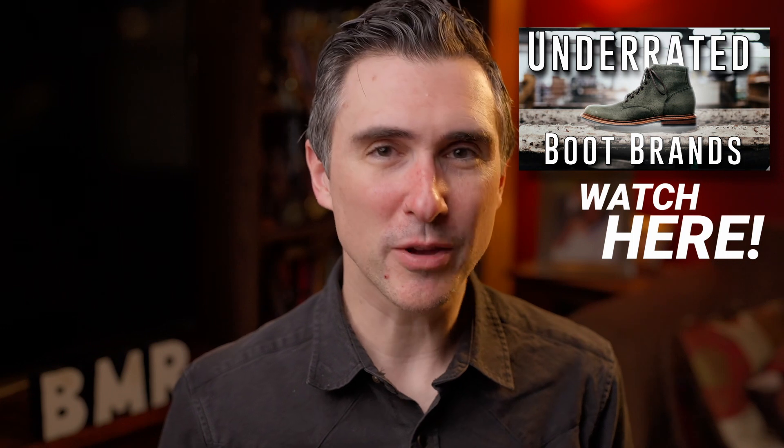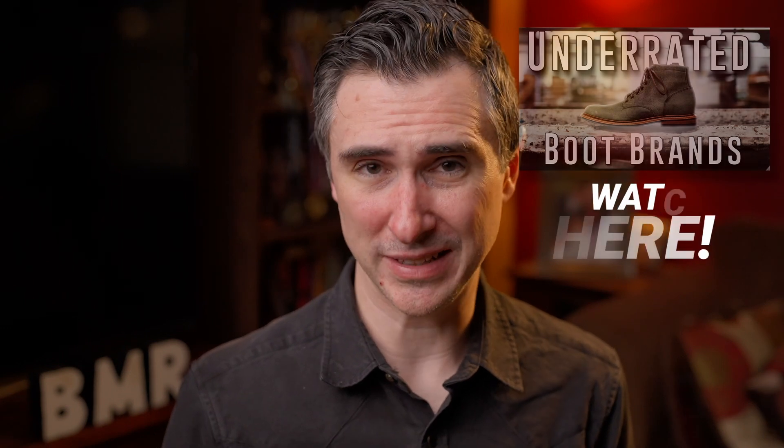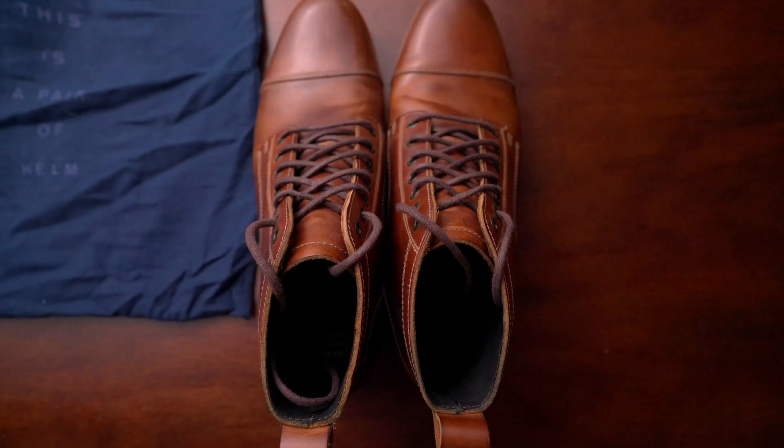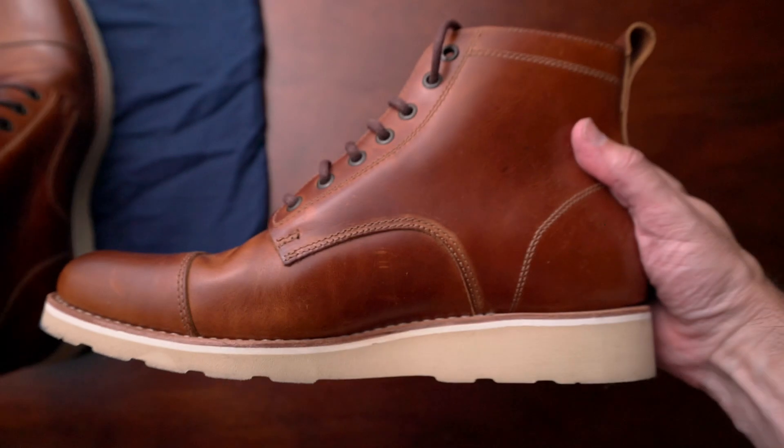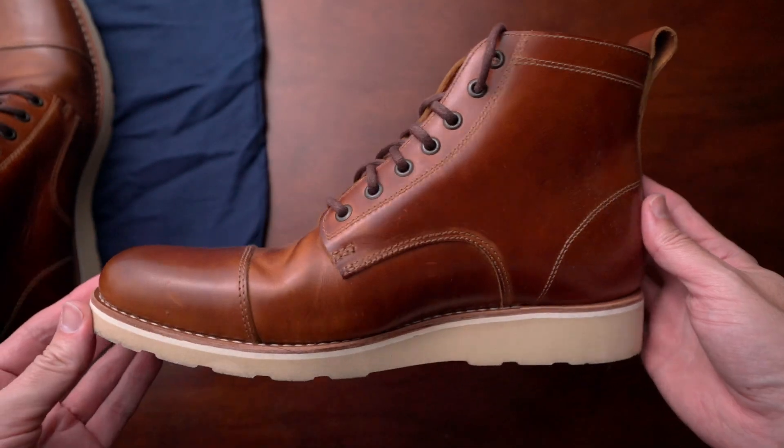Hey everyone, I'm Dave with BeastMade Reviews, a channel dedicated to reviewing quality at different price points. Now, if you watched my videos a while back about shoes and boots, then you've probably heard me talk about Helm. I really like Helm — it's a brand that really surprised me with the quality they bring and the really attractive price point for what they offer. I think they really hit that sweet spot in price and quality that is very accessible to a lot of different people.